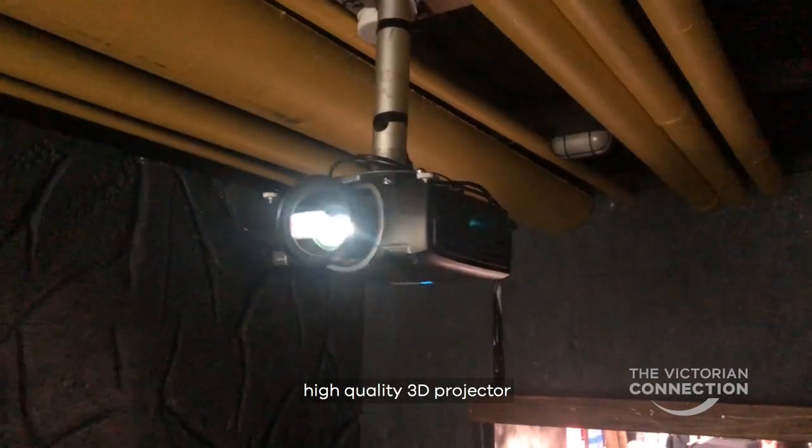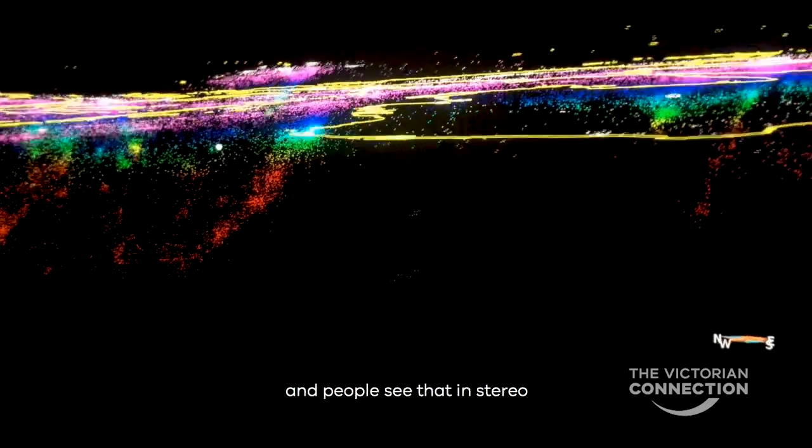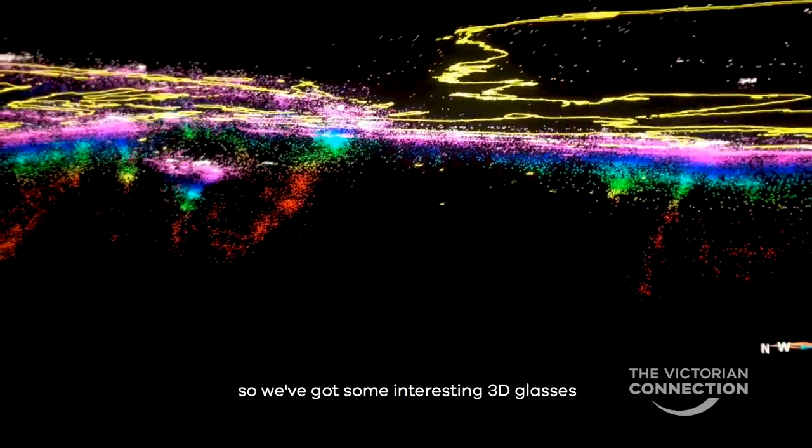Inside we've got a high quality 3D projector and a very high-powered PC, and that powers our 3D geological model. People see that in stereo, so we've got some interesting 3D glasses.